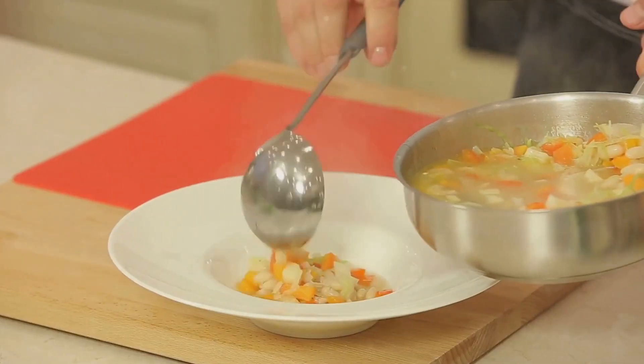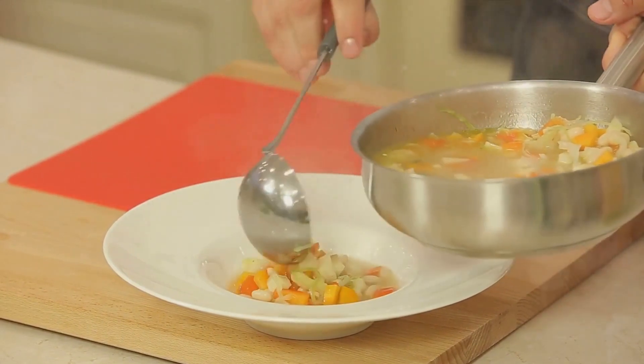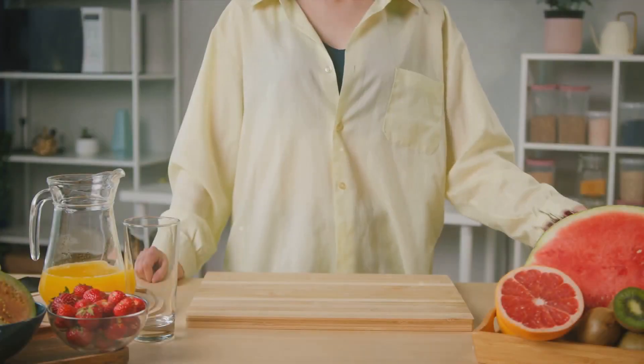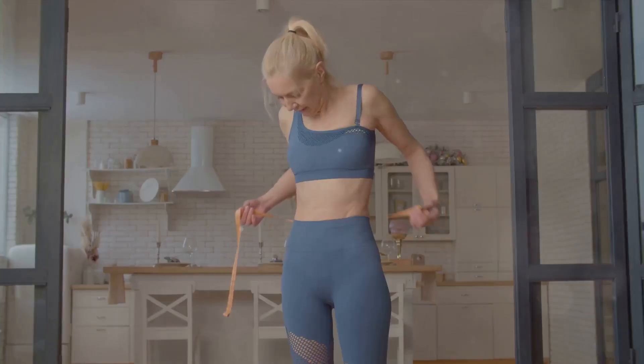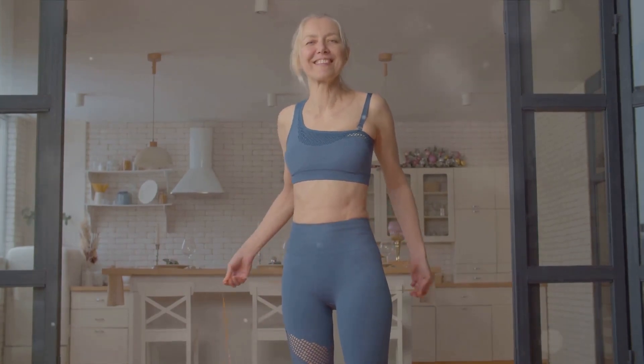Remember, while these foods can help, a balanced diet and regular exercise are also key to achieving your weight loss goals. It's not just about filling our bellies — it's about nourishing our bodies, aiding our health, and helping us reach our goals. So the next time you reach for a snack, think about what it can do for you, because every bite matters. Have a happy, healthy day!